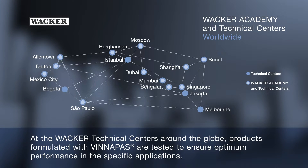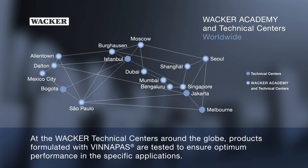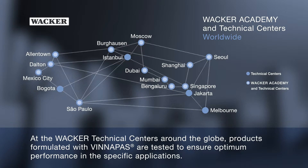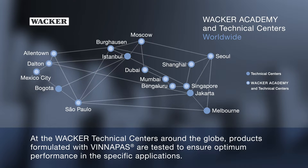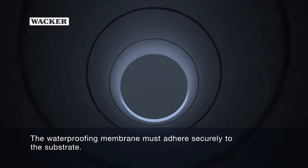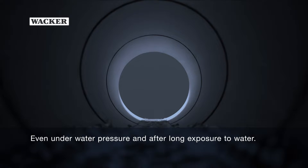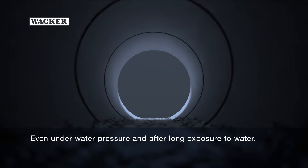At the Wacker Technical Centers around the globe, products formulated with Vinnapas are tested to ensure optimum performance in specific applications. The waterproofing membrane must adhere securely to the substrate, even under water pressure and after long exposure to water.